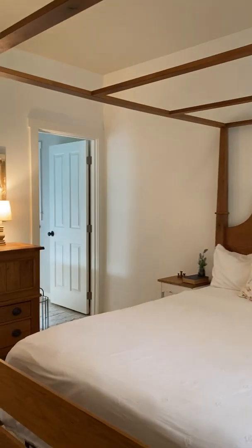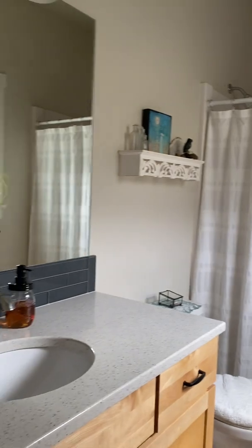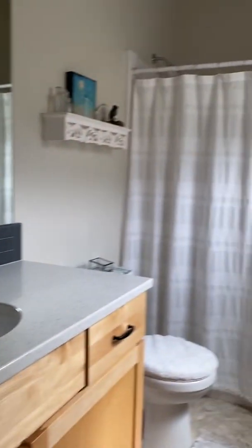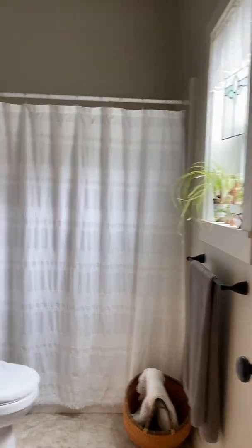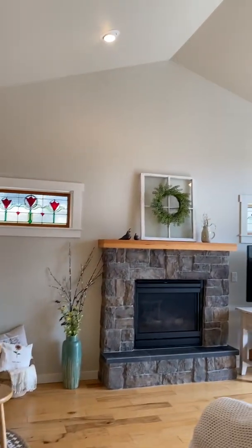And there's the master bath — it has a full bath as well. Back out to the living room with nice high ceilings.